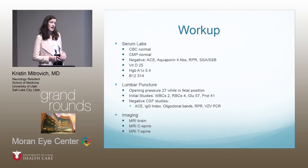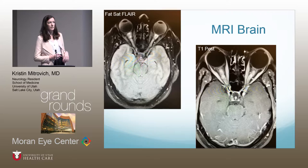She had imaging with MRI brain, MRI C-spine, and MRI T-spine. On the fat-sat FLAIR sequence, there are bilateral hyperintensities in the optic nerves. On the T1 post-contrast, she has bilateral optic nerve enhancement — pretty extensive enhancement. All of this was consistent with optic neuritis.